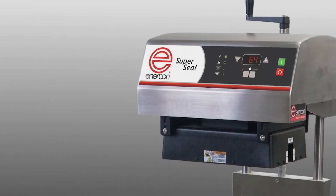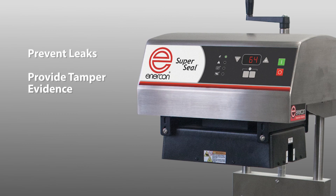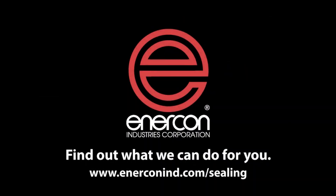The all-new SuperSeal is ready to seal your containers to prevent leaks, provide tamper evidence, and preserve your product's freshness. Contact us today with your application requirements and we will specify a sealer to meet your specific need and ensure you achieve a perfect seal.